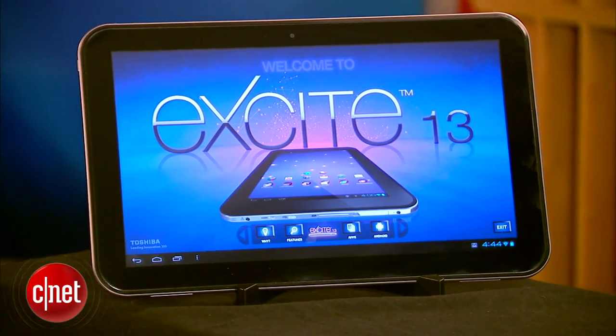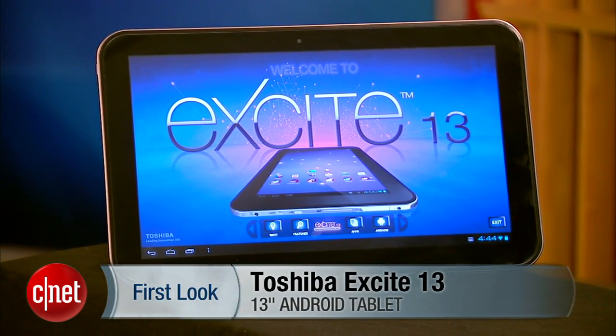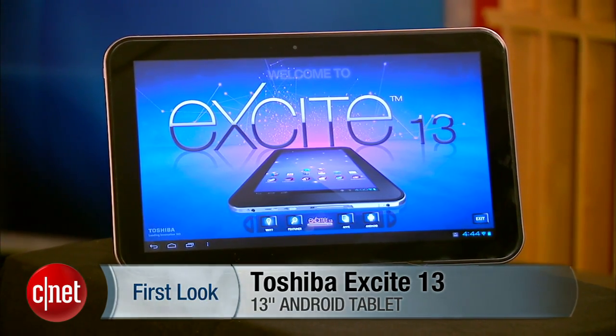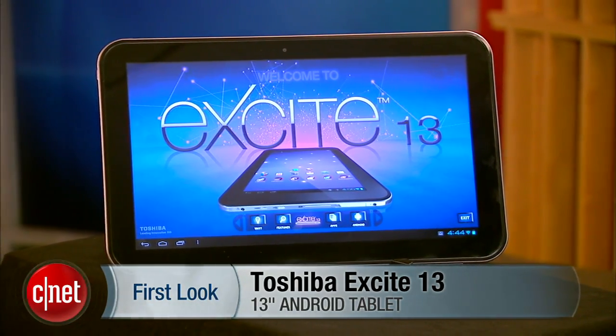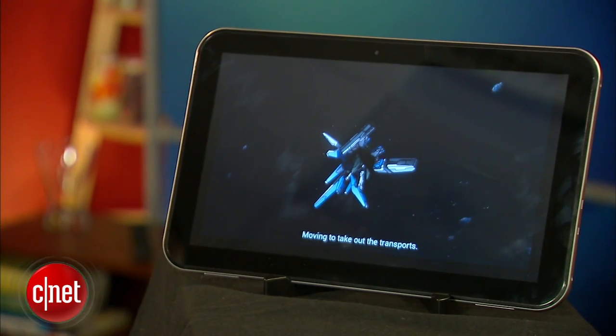Since the debut of the iPad, tablet screens have had a size cap of about 10 inches. Now with the release of the Toshiba Excite 13, Toshiba has blown away the size cap expectations and then some. Hi, I'm Eric Franklin and today I'll take a first look at the Toshiba Excite 13, the world's first, as far as I know, 13-inch tablet.